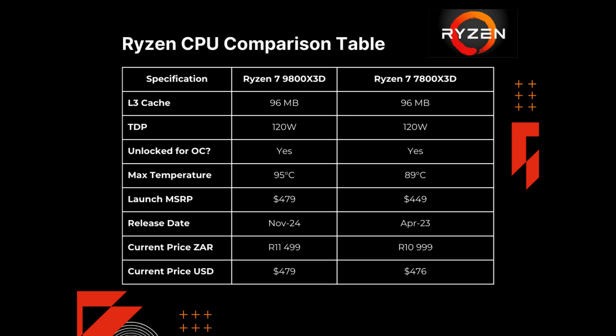95 degrees may sound high, but it's pretty standard for a high-end CPU at capacity. That extra 6 degrees opens up more headroom for performance. The launch MSRP was $449 for the 7800X3D and $479 for the 9800X3D — pretty similar. The current price in Rand is 11,499 for the 9800X3D and 10,999 for the 7800X3D, depending on where you shop. In USD, they're nearly identical at $479 and $476, checked on eBay.